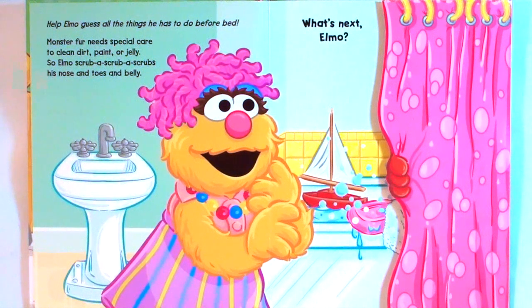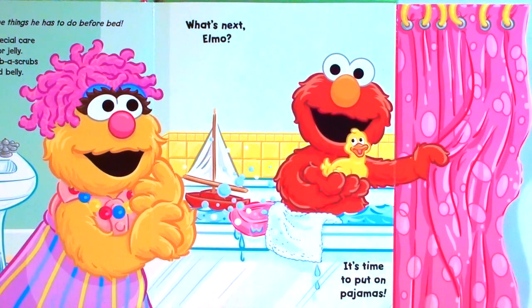Help Elmo guess all the things he has to do before bed. Monster fur needs special care to clean dirt, paint, or jelly. So Elmo scrub-a-scrub-a-scrubs his nose and toes and belly.